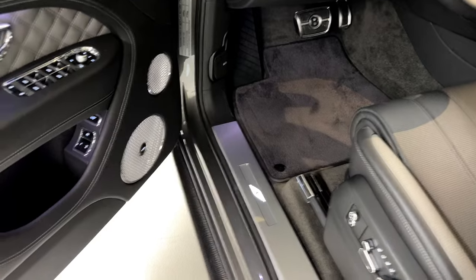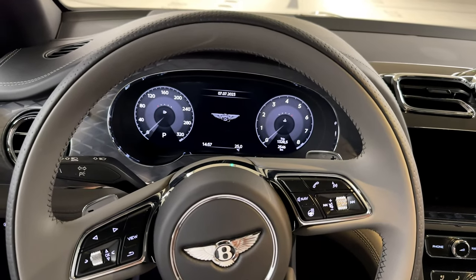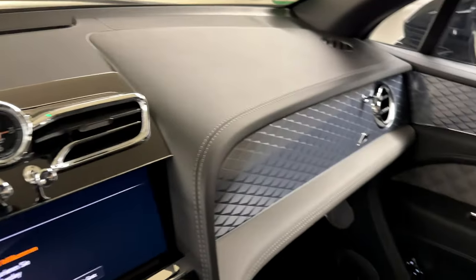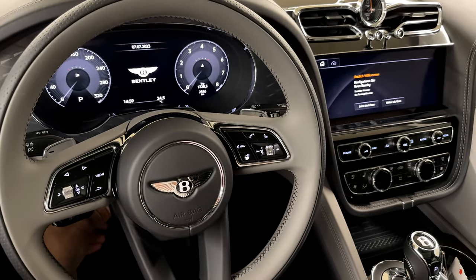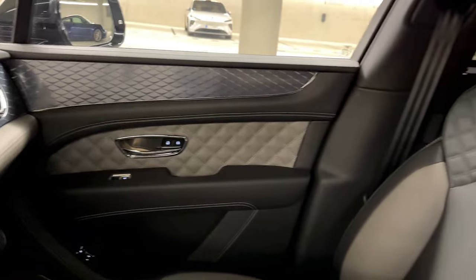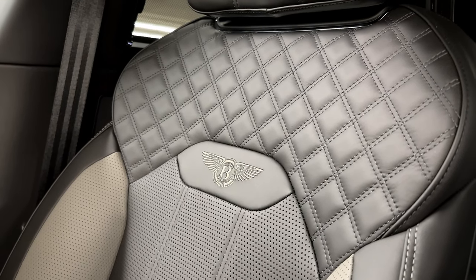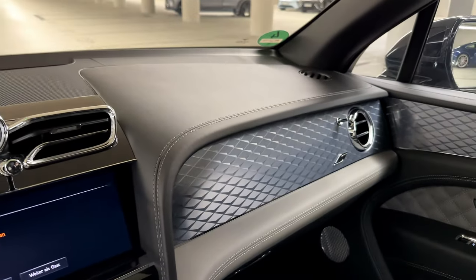The Bentley Bentayga S has a nice entrance port with Bentley-specific lighting under the door. And as soon as you step inside, it's completely silent — you hear nothing at all. Inside, there have been no changes compared to the stock model — it's all factory interior with the original color and trim, which is extremely sporty and nice. The quality is top-notch, with thick seats, a nice color tone, and stitching that make this a truly drivable living room.